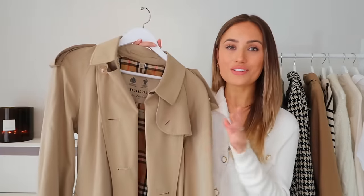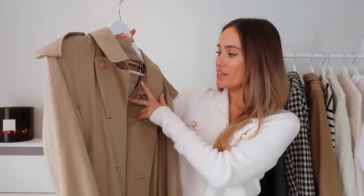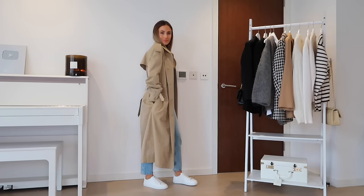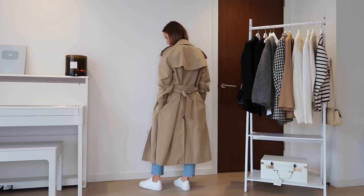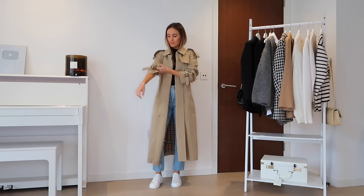Next up, the classic trench coat — something I think will be in fashion until the end of time, so I really wanted to invest in a good one. I got this one for half price at the Bicester Village outlet from Burberry. It's oversized — the Westminster version. I wasn't sure whether to go more oversized or more tailored and structured, but I'm really happy with the oversized choice. I've had so much wear out of it since I bought it last Christmas.